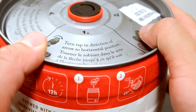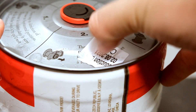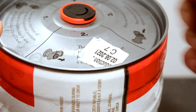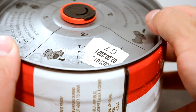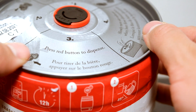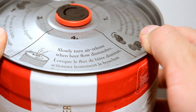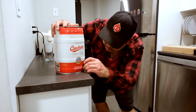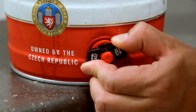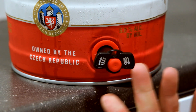Instructions: Turn the tap in the direction of the arrow to horizontal position. They couldn't put the sticker somewhere else, but the image speaks for itself. Press the red button to dispense. Slowly turn the air release when beer flow diminishes. Turning the tap was kind of tough, not going to lie — it's such a small instrument to get your fingers on. But pulling the lever was quite easy; it just slides out like butter.